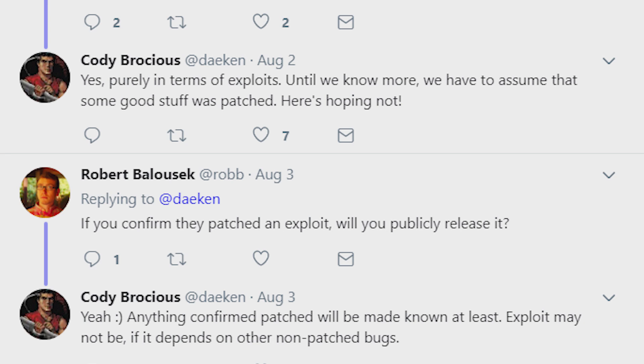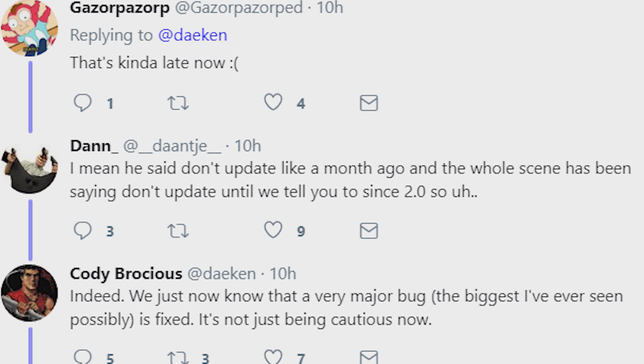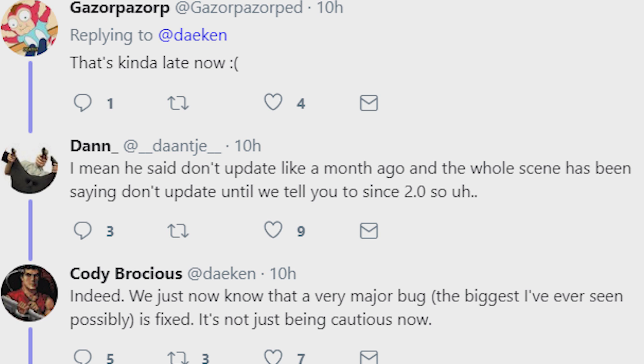When someone asked if he would publicly release a confirmed-patched exploit, Cody replied: 'Yeah, anything confirmed patched will be made known — at least the exploit may be released, depending on other non-patched bugs.' He also noted it's late for people who already updated, and added: 'We now know there is a very major bug — the biggest I've ever seen — fixed in 3.0.1. It's not just being cautious anymore.'